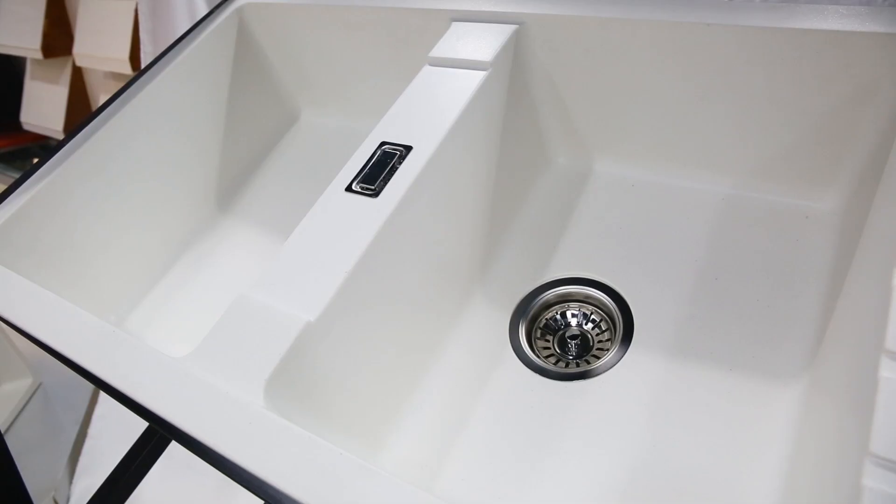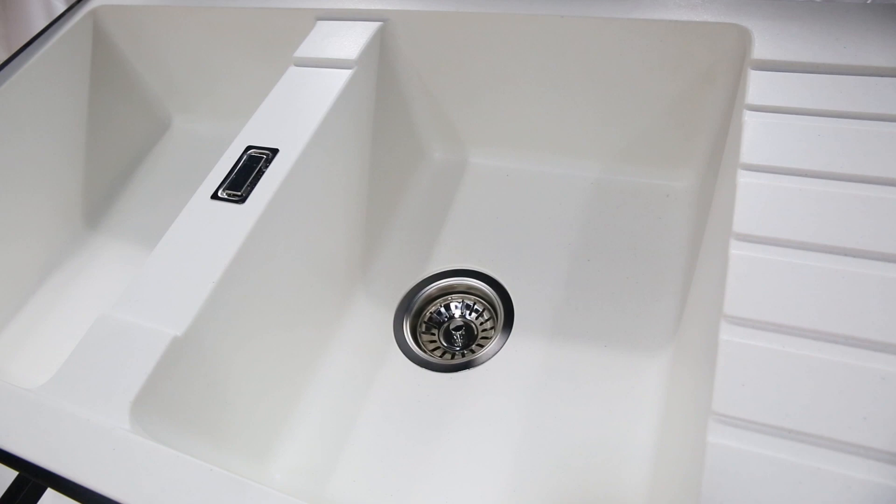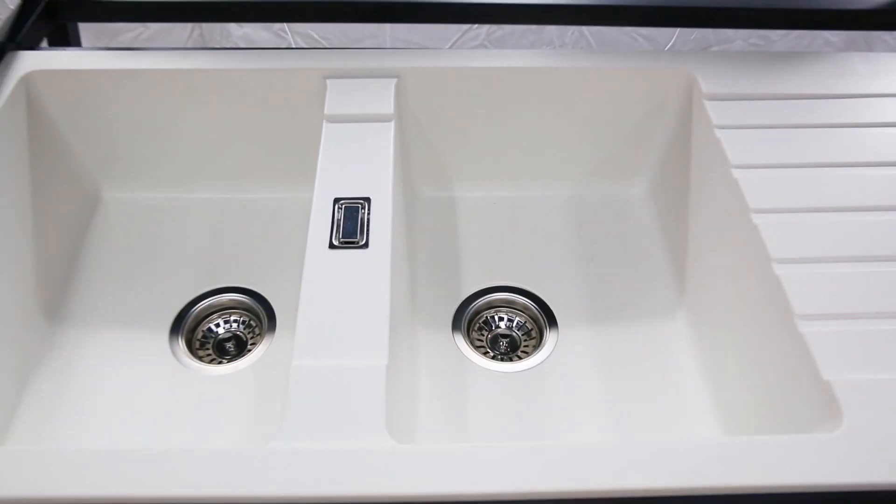The rounded design makes it easier to clean. The overflow hole can prevent flooding, and logo customization is available.